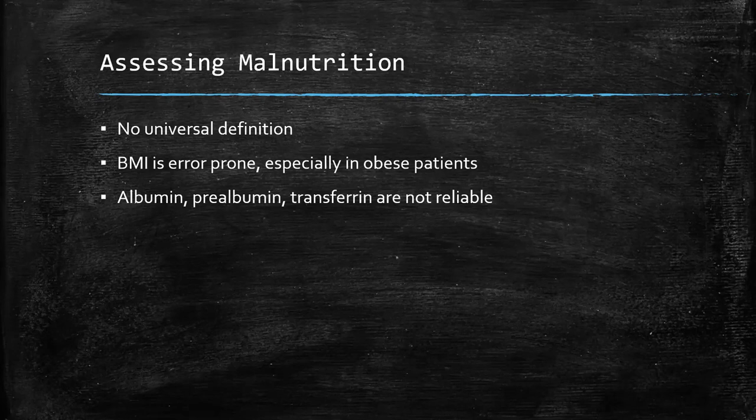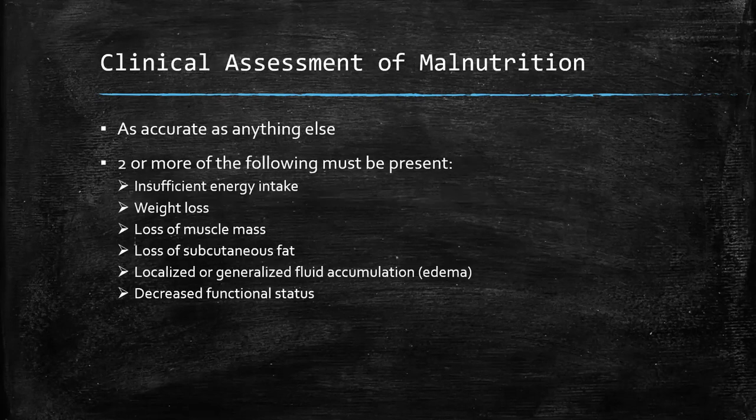Lab tests like albumin, prealbumin, and transferrin have commonly been used as well, but they've fallen out of favor. The main problem is that they're not specific for nutrition, so you could have low values for a variety of circumstances besides malnutrition. If we can't rely on BMI and can't rely exclusively on lab values, what do we have to go on? As it turns out, your clinical assessment is really as accurate as anything else. A recent article I reviewed suggested that if two or more of the following criteria are present, you could reliably consider the patient malnourished.